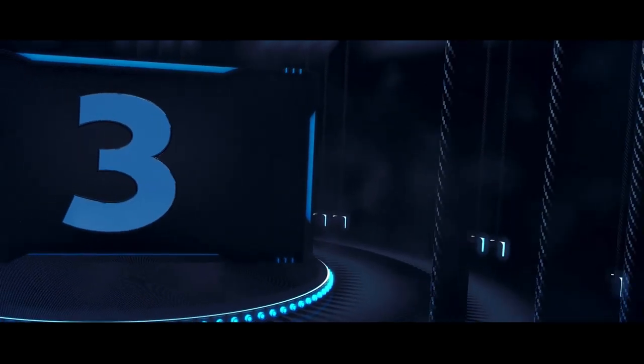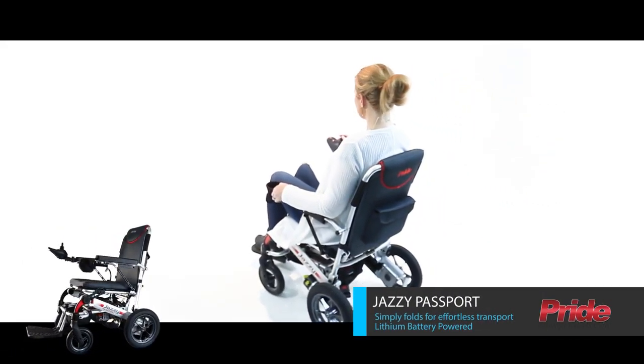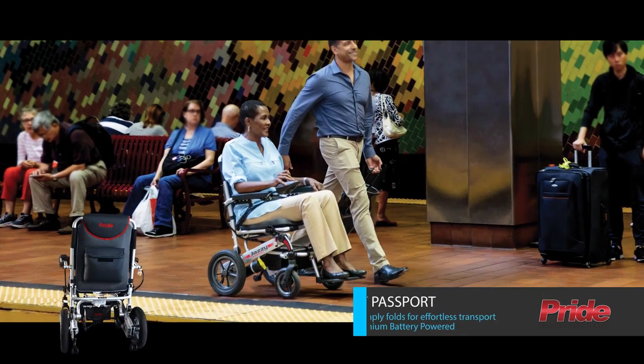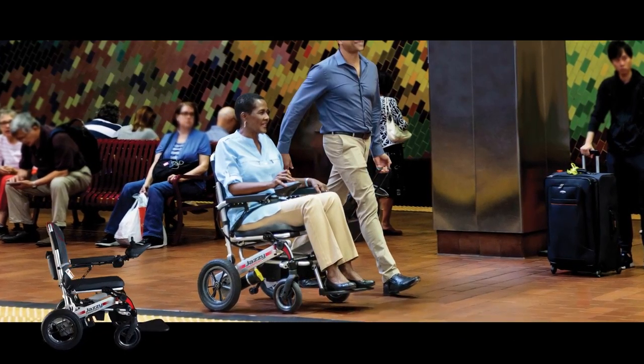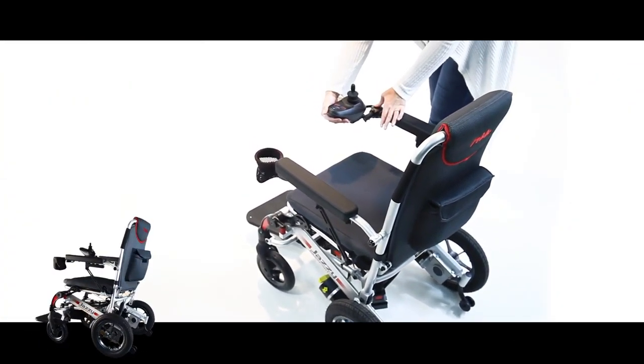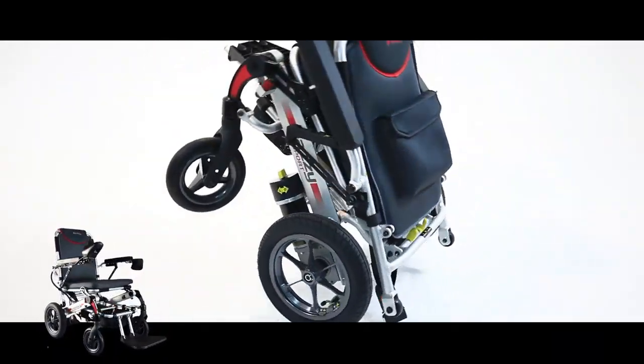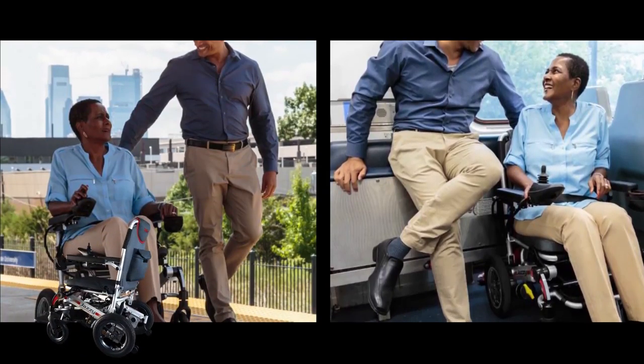Starting our list with number 3, the all-new Jazzy Passport by Pride Mobility. Traveling to see your family this season? Don't forget your passport! This portable power chair can go with you anywhere. With a unique folding mechanism and lightweight aluminum frame, Pride's Jazzy Passport sets new standards for travel power chairs.